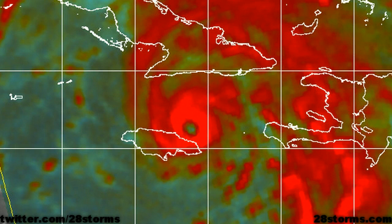Hurricane Sandy may in fact make an attempt at becoming a category 2 hurricane before making landfall in southeast Cuba. This is a microwave satellite pass captured within the last couple of hours, and you can easily tell that the inner core of the hurricane is becoming better established — the eye is becoming more prominent, and that eyewall is looking stronger with every given hour.